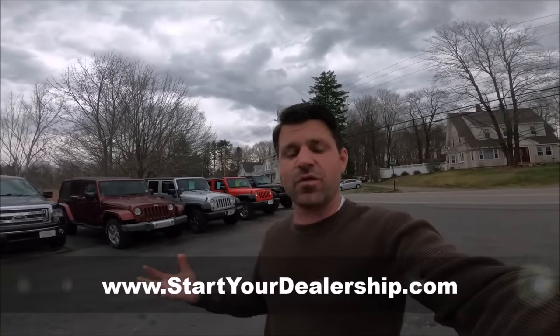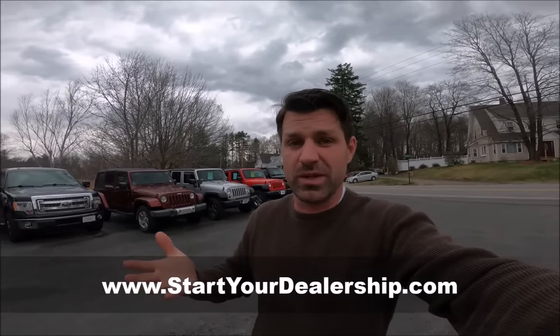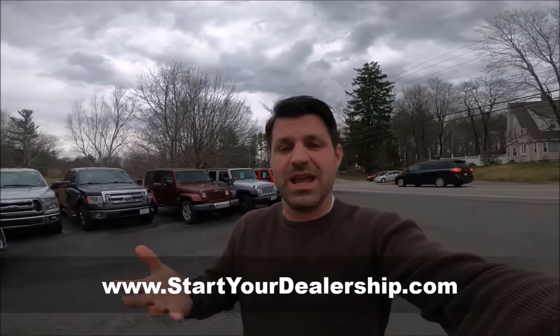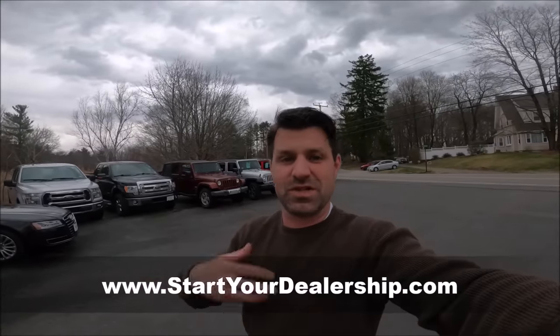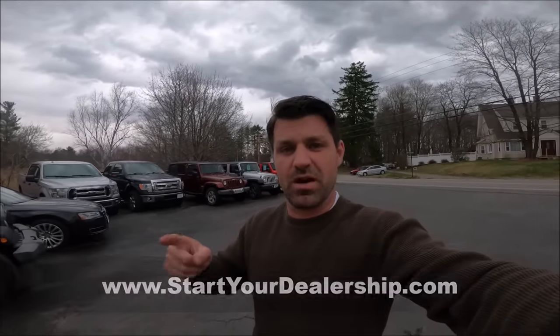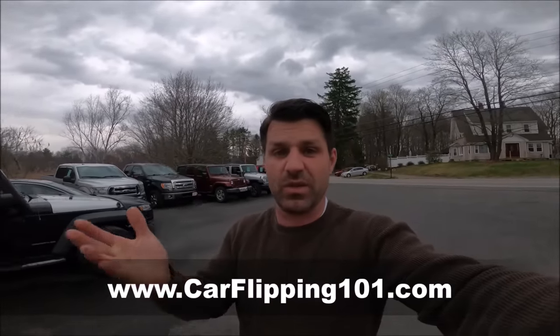I've said it before — starting my own car dealership is one of the best things I've ever done because I'm financially free and self-employed. I created a program called startyourdealership.com. If you ever want to learn how to start your own dealership, I drove a Bentley and made a 12% return — made $4,000 on one car and drove it for several months. There's also carflipping101.com — two really cool programs. We have private Facebook groups, mastermind programs, and challenges to keep everybody motivated. Go check them out — links down below.